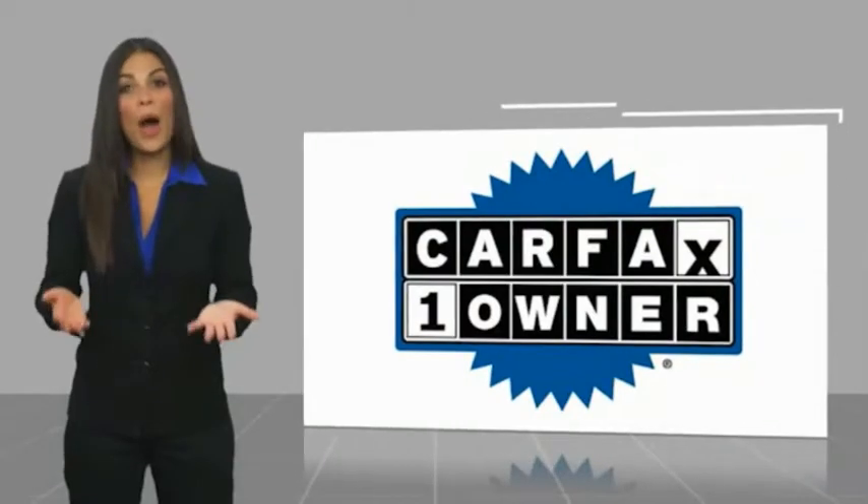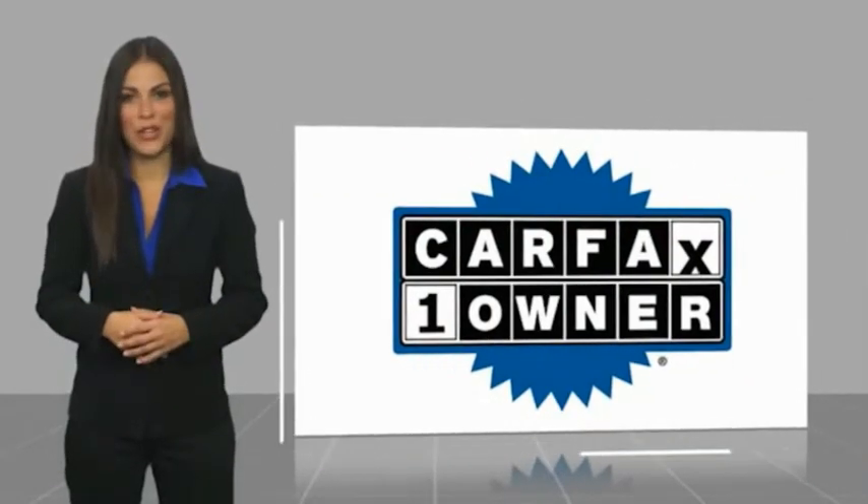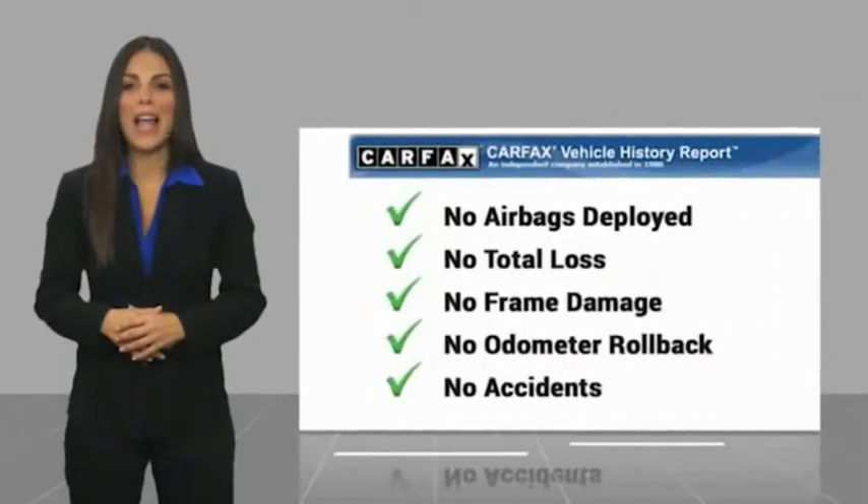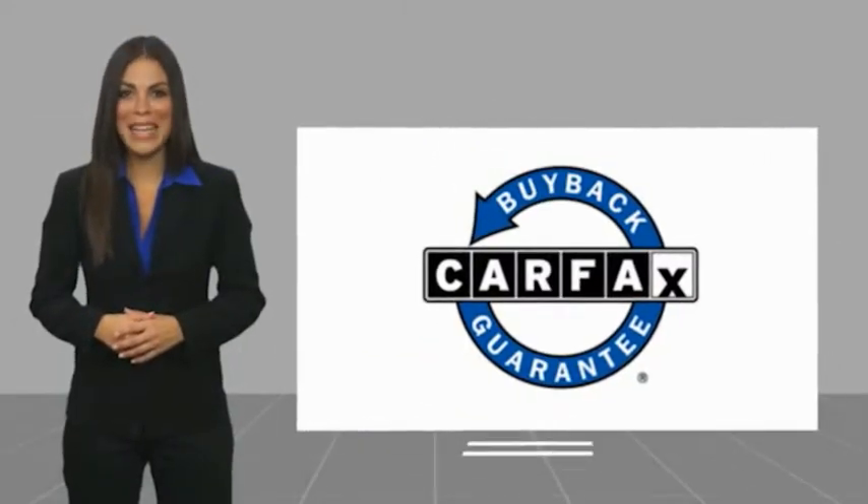This is a one-owner vehicle with a CARFAX vehicle history report. Be sure to find a complimentary copy of this report online or contact the dealership. This vehicle qualifies for the CARFAX Buyback Guarantee warranty.